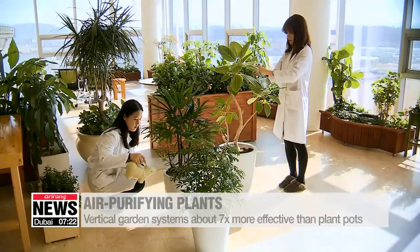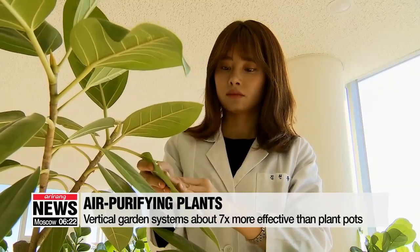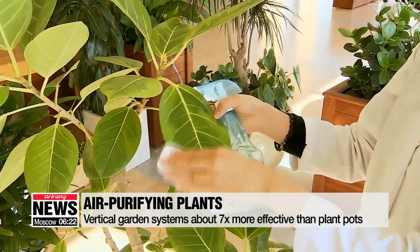For the growth and purifying effect of plants, it helps to wipe the upper surfaces of leaves for photosynthesis, while leaving the lower surfaces as they are.